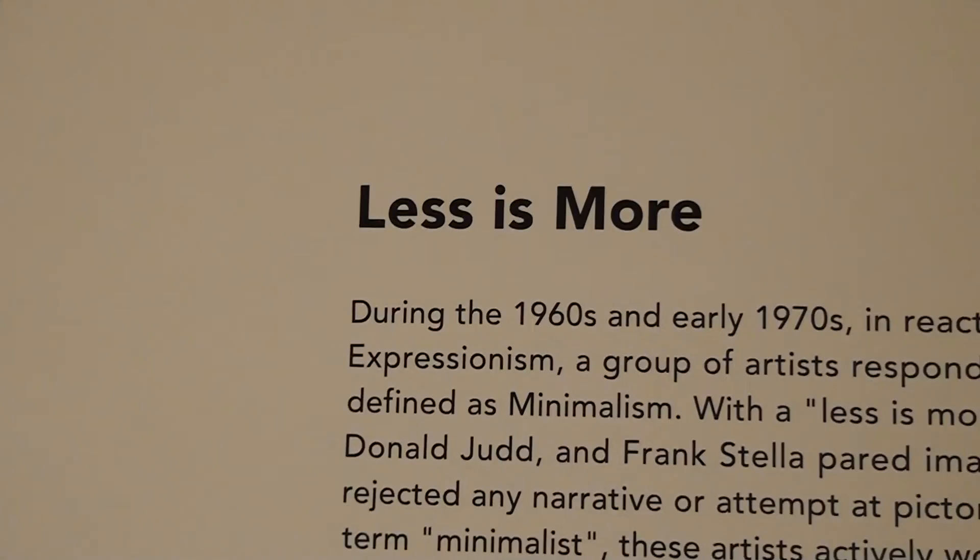You can pay $5 to park in front, but behind the art gallery there's plenty of free parking. Less may be more in some contexts, but we found our trip to the Albright-Knox Gallery to be well worth the time.